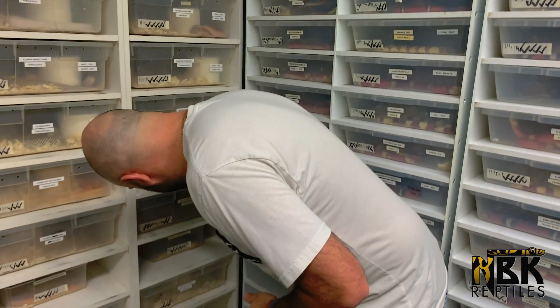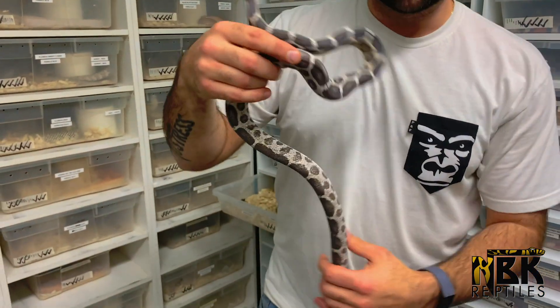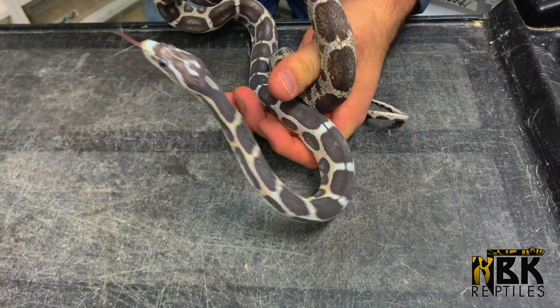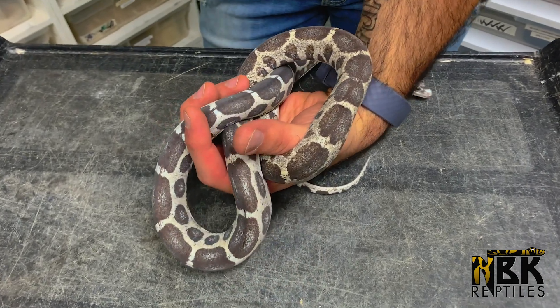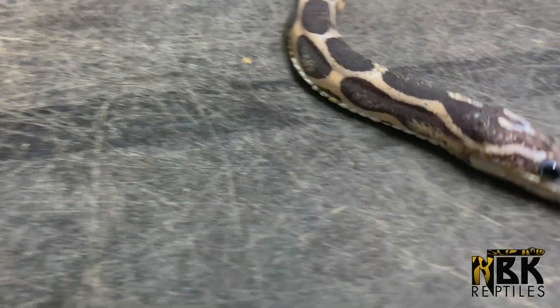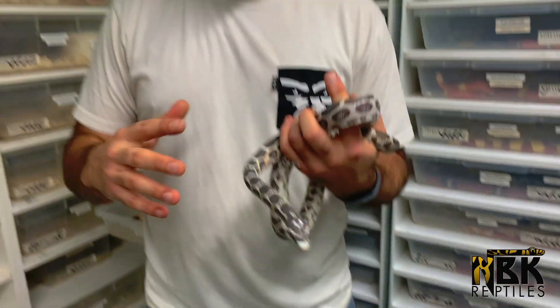It all started with a scaleless anerythristic corn snake. I'm going to keep this snake on camera during this whole video because this is actually one of my favorite snakes out of my whole collection. The reason I'm showing this to you is because I'm actually retiring this girl this year — but she's one of the rare ones I'm going to keep for basically the rest of her life.